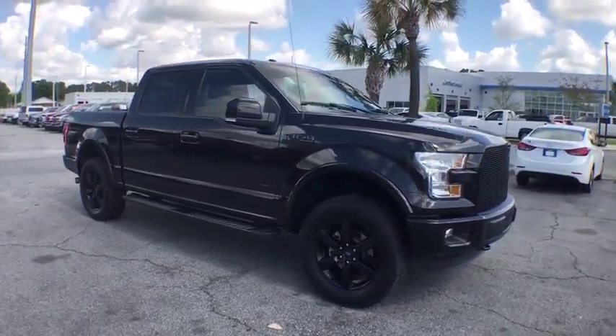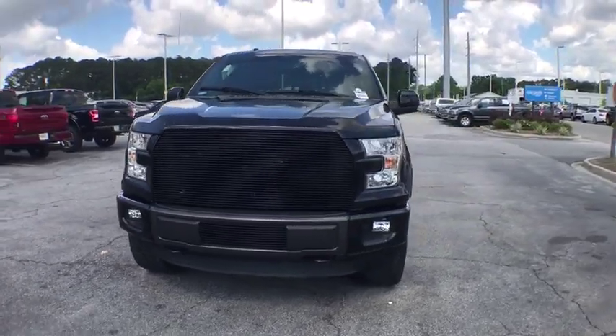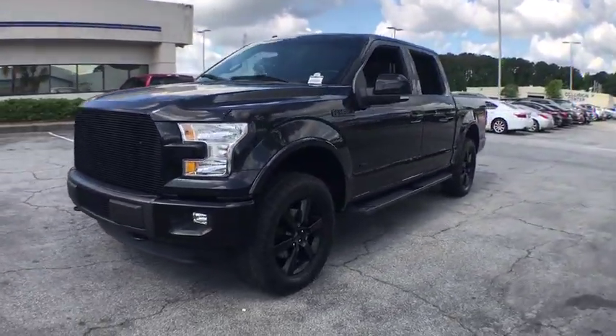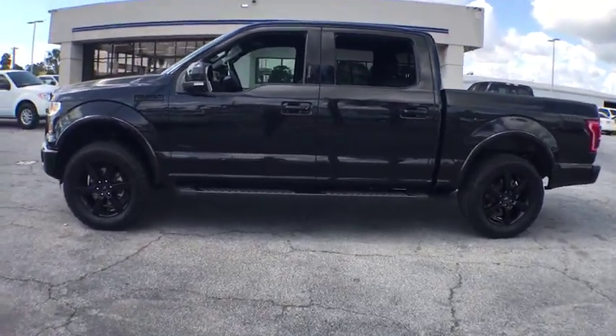The 2015 Ford F-150. A Ford F-150 knows how to handle any situation. It's built to follow orders. No whining. This vehicle has less than 75,000 miles.